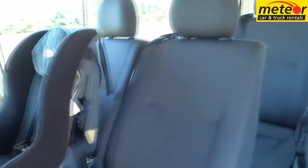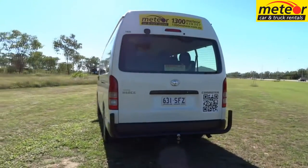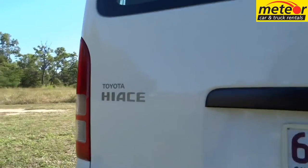Central locking, power steering and a radio CD player are standard inclusions. We have also fitted two child safety anchor points to the rear compartment, allowing baby seats to be fitted if required. A tow bar is standard and we have luggage trailers available if more storage is required.